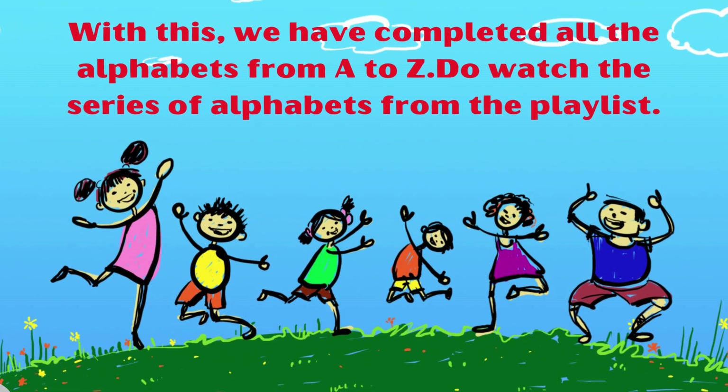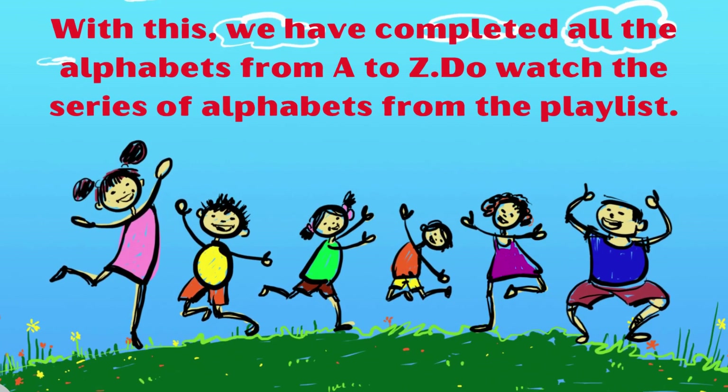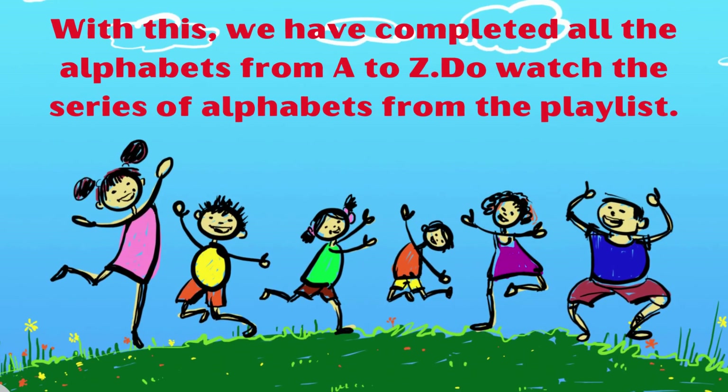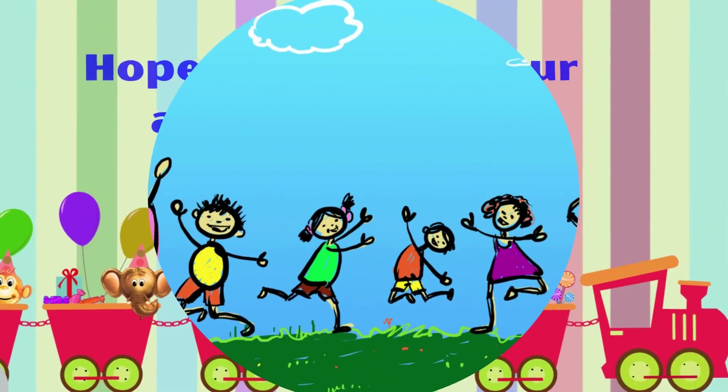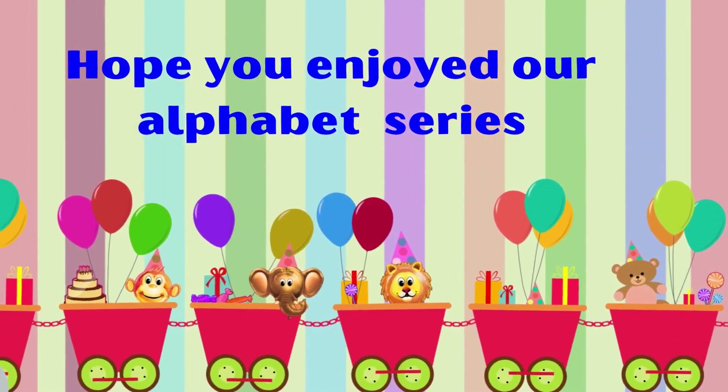With this, we have completed all the alphabets from A to Z. Do watch the series of alphabets from the playlist. Hope you enjoyed our alphabet series.